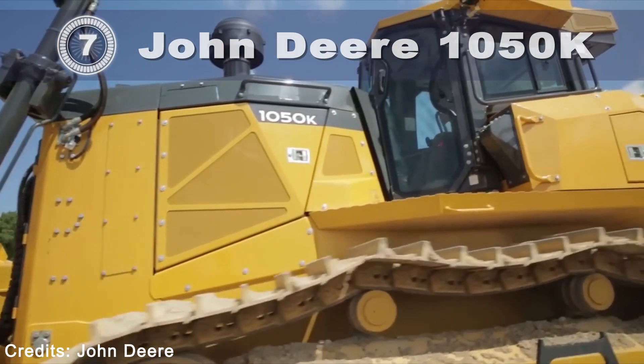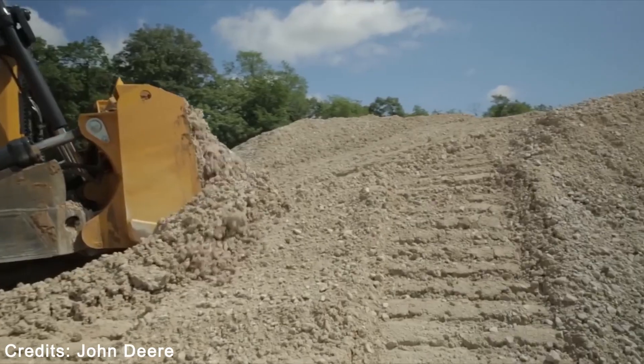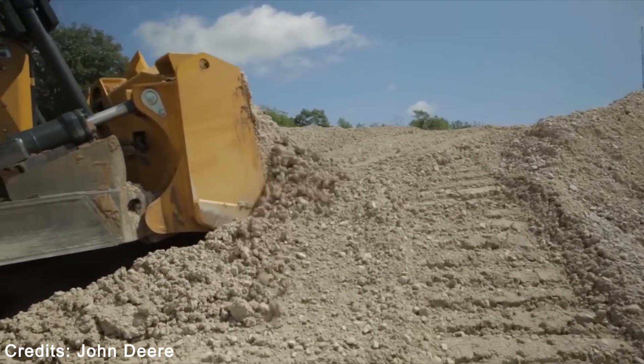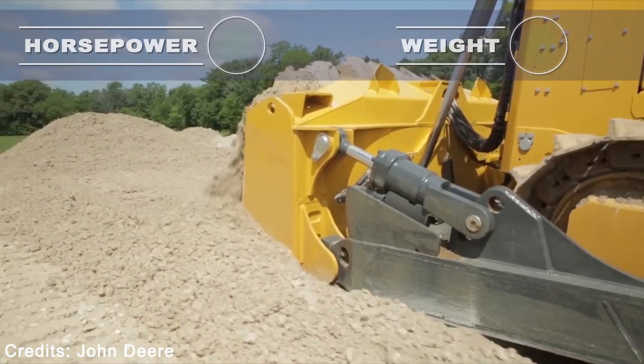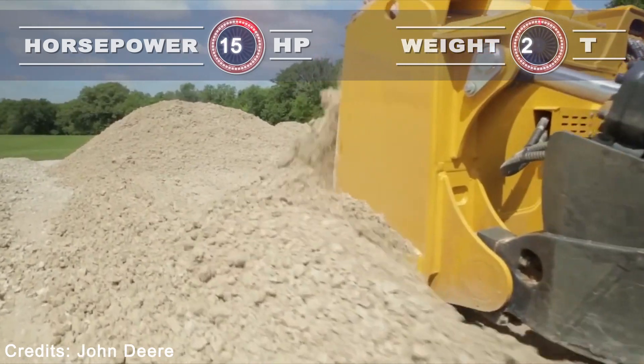John Deere 1050K. Horsepower that doesn't get to the ground is power that's being wasted. To help you get the most from every horse under the hood and every hour in the cab, John Deere uses a dual-path hydrostatic transmission.